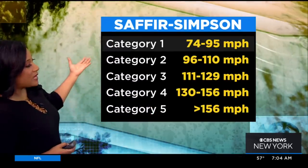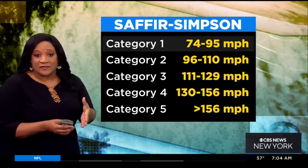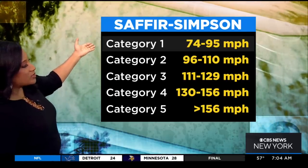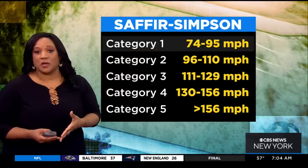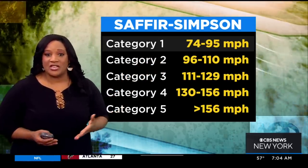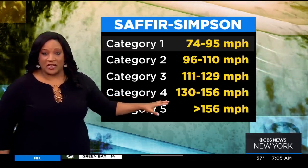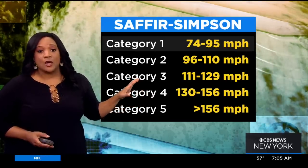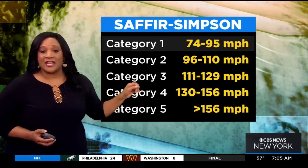Ian is now a Category 1 hurricane but expected at some point to become a Category 4. This is the Saffir-Simpson scale, and it's based on wind speeds. Earlier Ian was a tropical storm, which meant winds were below 73 miles per hour — those are maximum sustained winds, not gusts. For a Category 1 hurricane, maximum sustained winds are between 74 and 95 miles per hour. As wind speeds go up, the category goes up. Ian will become Category 2 — 96 to 110 miles per hour — all the way to Category 4, which is 130 to 156 miles per hour maximum sustained winds.